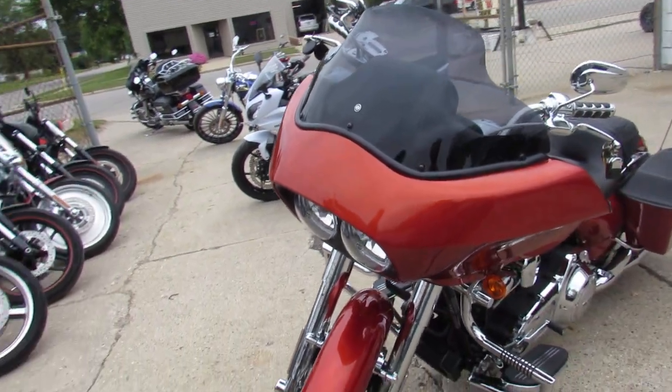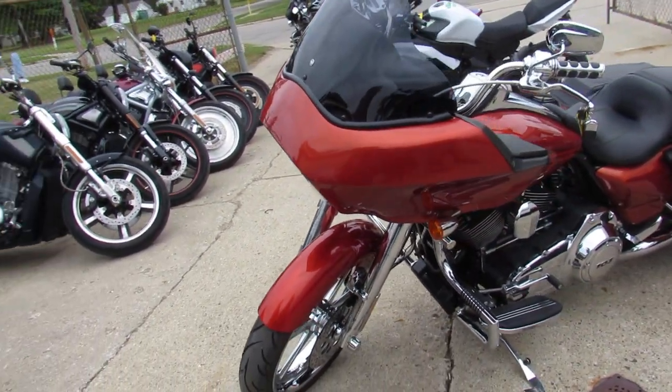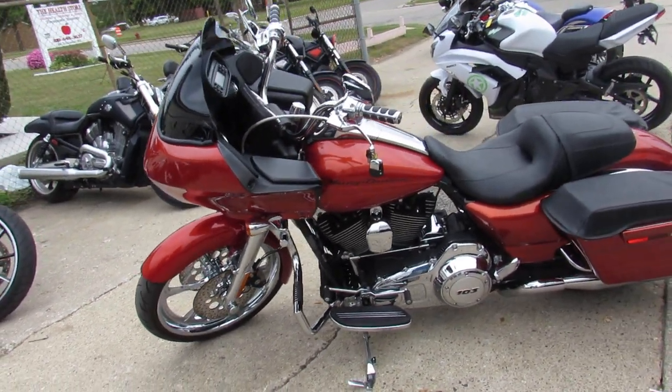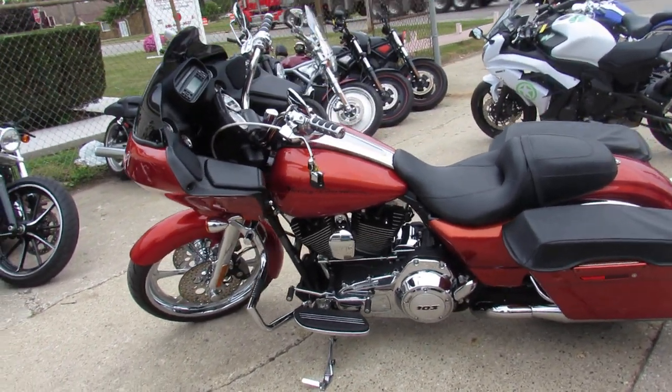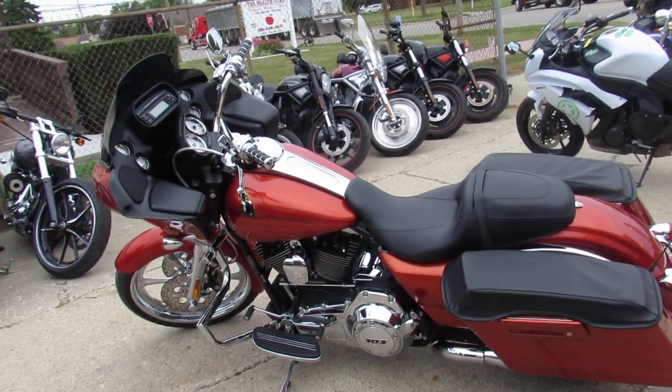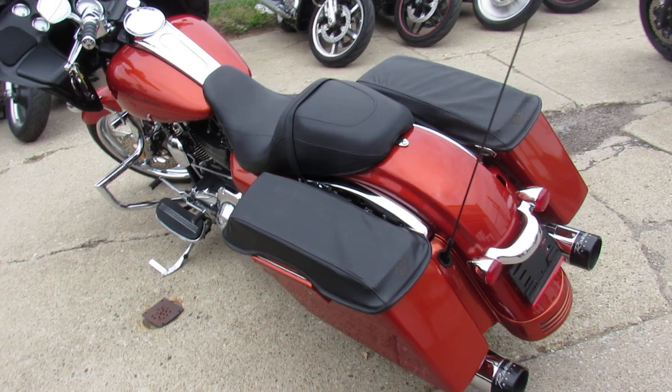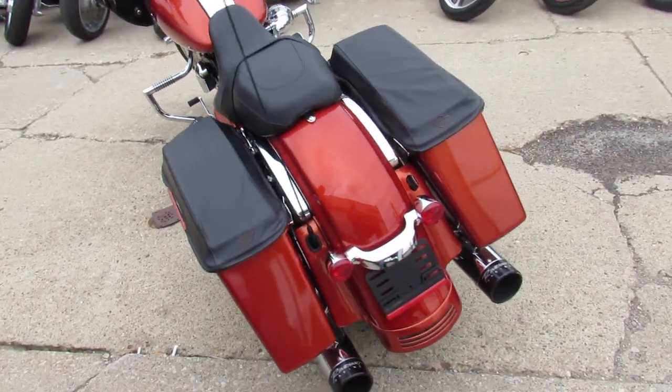It's got the burnt candy apple orange paint. It's got the big wheel — a stunning 21-inch chrome front wheel, chrome front end, chrome switches and switch housings, chrome levers, and a chrome billet air intake.